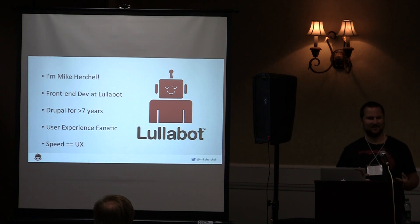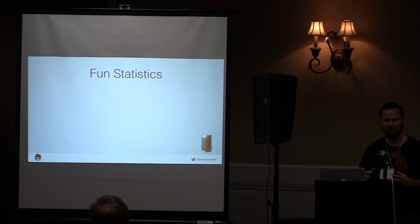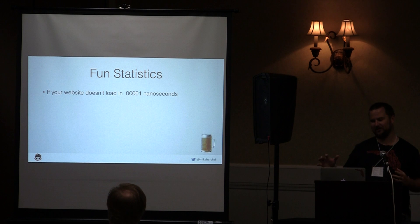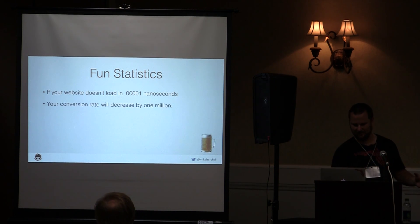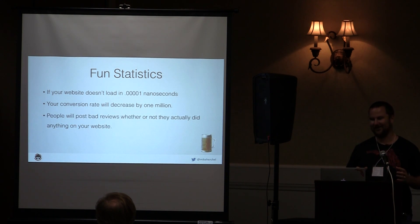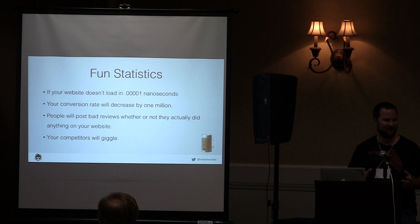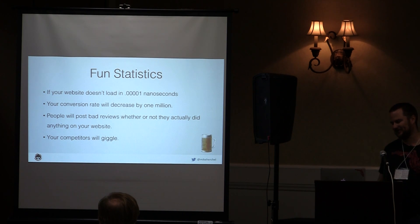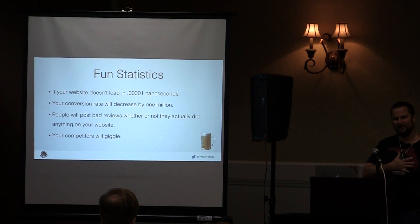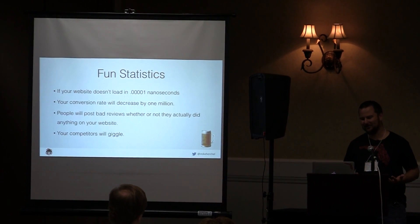Drupal is obviously not always the fastest platform around, but there are ways to kick it up. So I have some statistics here that I made up: if your website doesn't load in a millisecond, your conversion rate will decrease by one million, people will post bad reviews, and your competitors are going to giggle. A lot of this is kind of true — you guys know that speed is important.